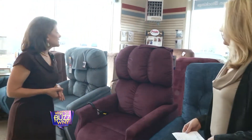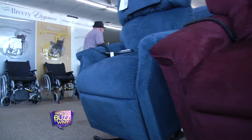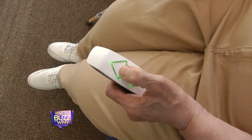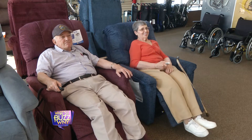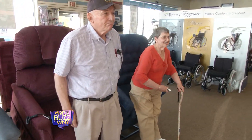Absolutely. So why don't we start right here where we're standing? What are we looking at? Well, these are power lift and recline chairs. A lot of times people have difficulty getting to a standing position, so the chair will bring them up and it will go down and recline. A lot of people will actually sleep in the chairs. Some recline back further than others. There are several options — extra small to extra tall, extra wide — every body shape and style we can fit in a lift chair.